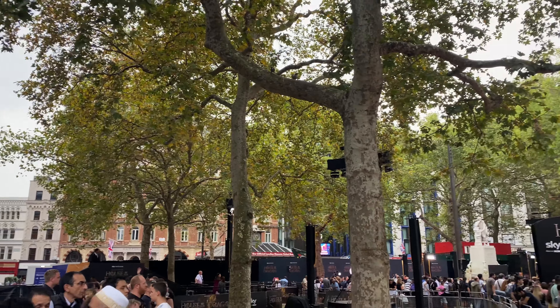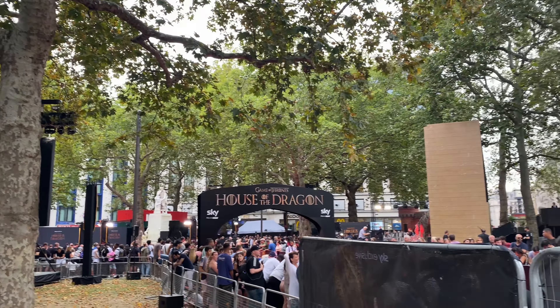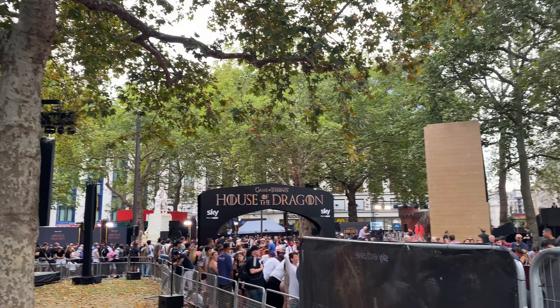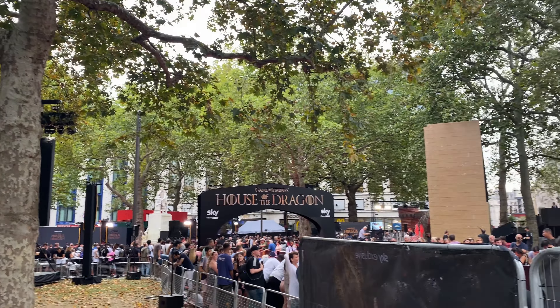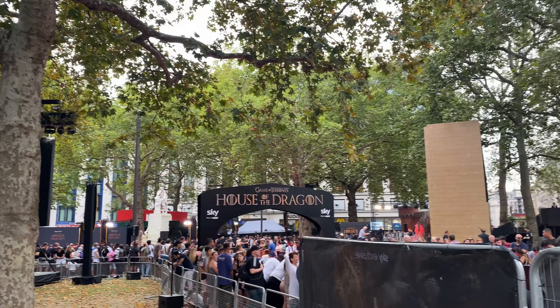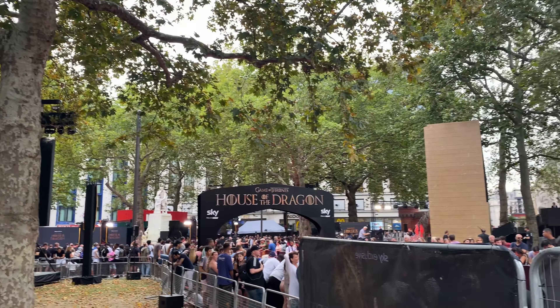We stumbled upon the House of the Dragon premiere at Leicester Square — I could not believe it. We saw a few cast members walking on the other side; the atmosphere was great. So far I'm loving House of the Dragon, and to be there for the first episode premiere was pretty cool.